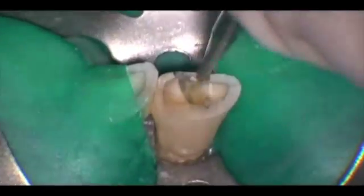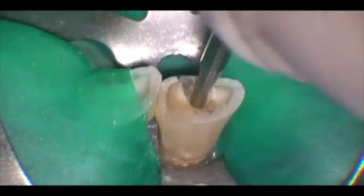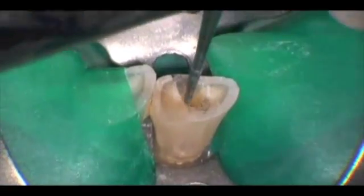Now John is going to compare insertion of a number one round burr. Look at this burr — it just doesn't fit very well. Imagine how much gouging would have occurred with just that little round burr. We already talked about the fact that they tend to wander also. They don't self-center like these beautiful tapering carbides.